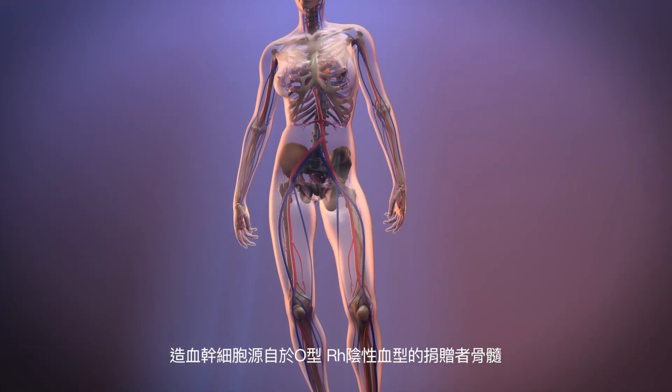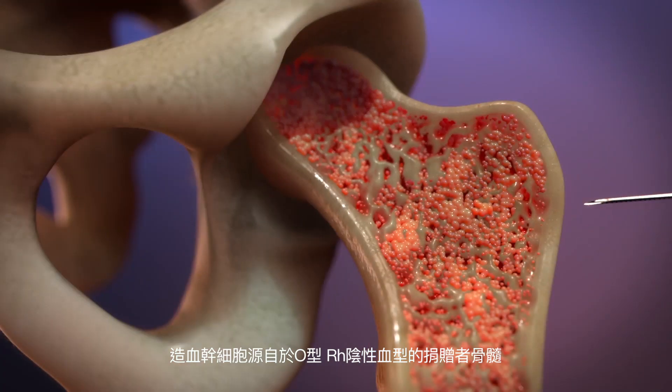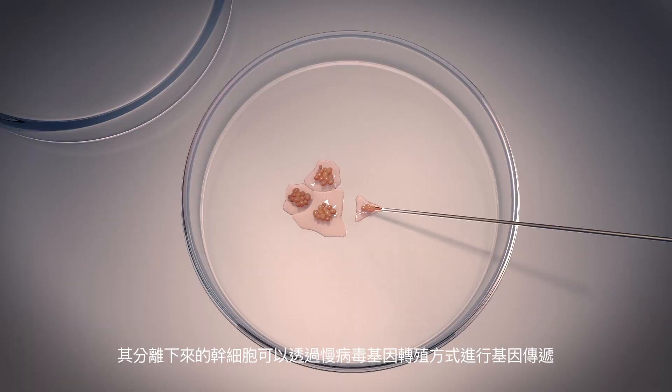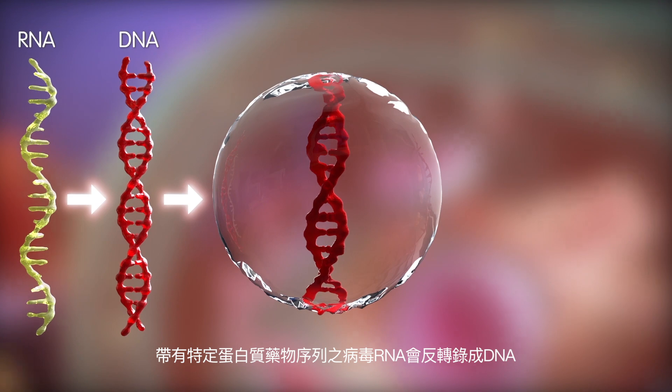Genetic engineering is carried out on hematopoietic stem cells, which can be obtained from the bone marrow of an O- blood type donor. Isolated stem cells can be subjected to lentivirus-based gene delivery. Upon infection by the virus, the viral RNA, which encodes for a specific protein drug, is reverse transcribed into DNA.